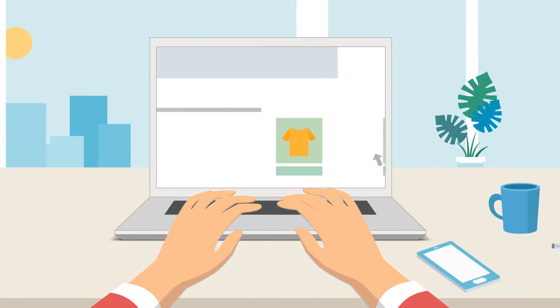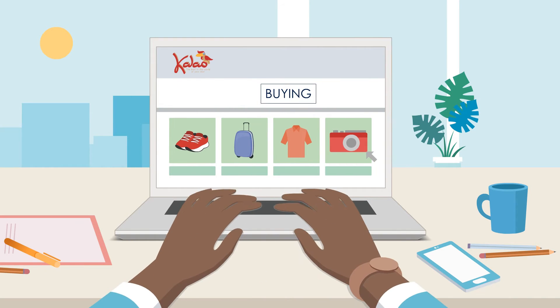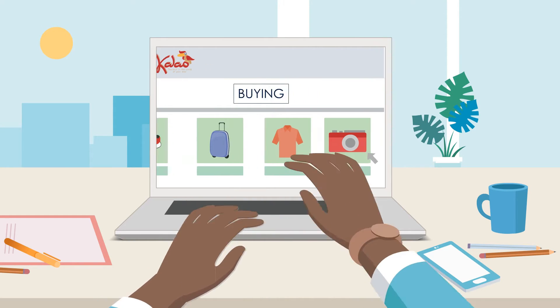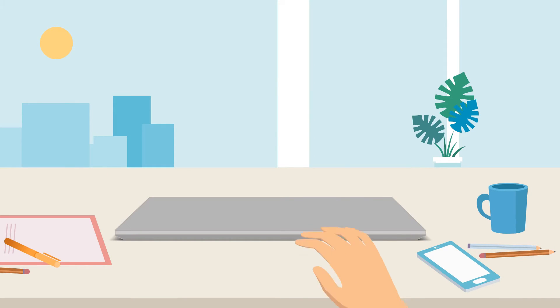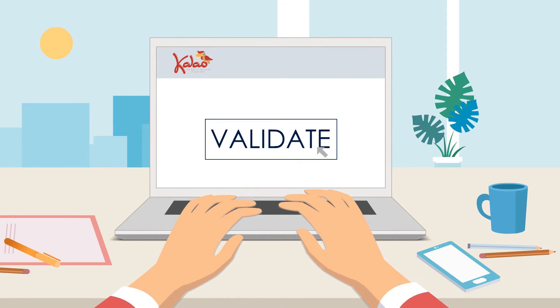Here's how it works. A seller publishes the products he wants to sell on the marketplace. A consumer places an order for the product and the seller is notified. The seller then reserves the products and waits for 48 hours for Callo Market to complete the payment.